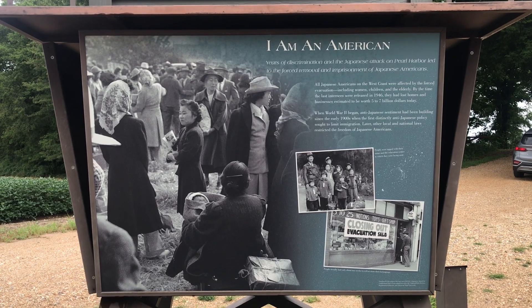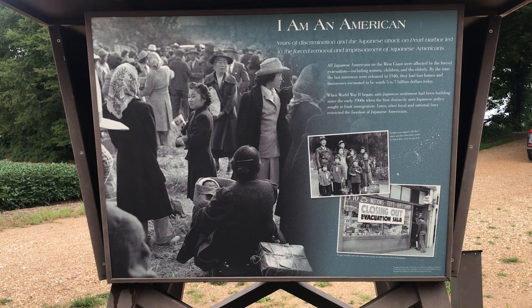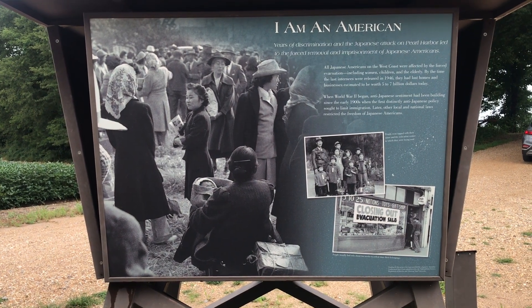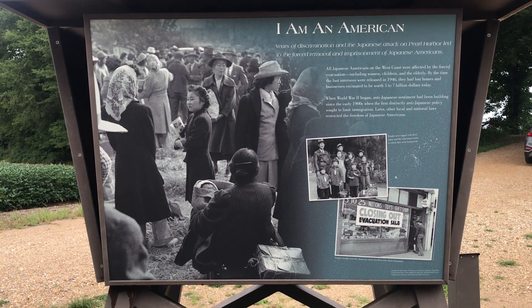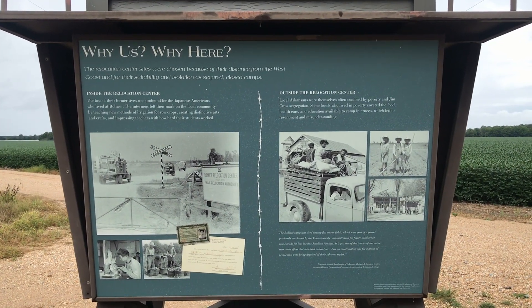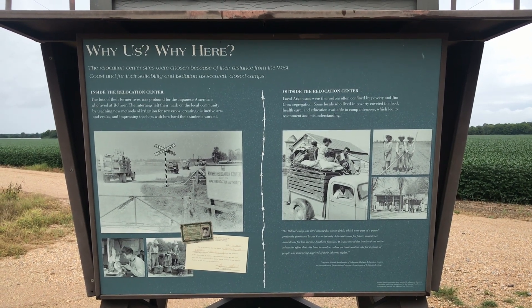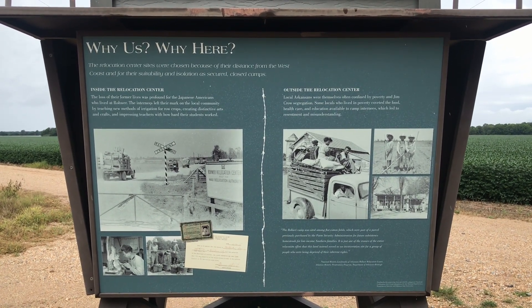"I am an American." Years of discrimination and the Japanese attack on Pearl Harbor led to the forced removal and imprisonment of Japanese Americans. The relocation center sites were chosen because of their distance from the West Coast and for their suitability and isolation as secured, closed camps.